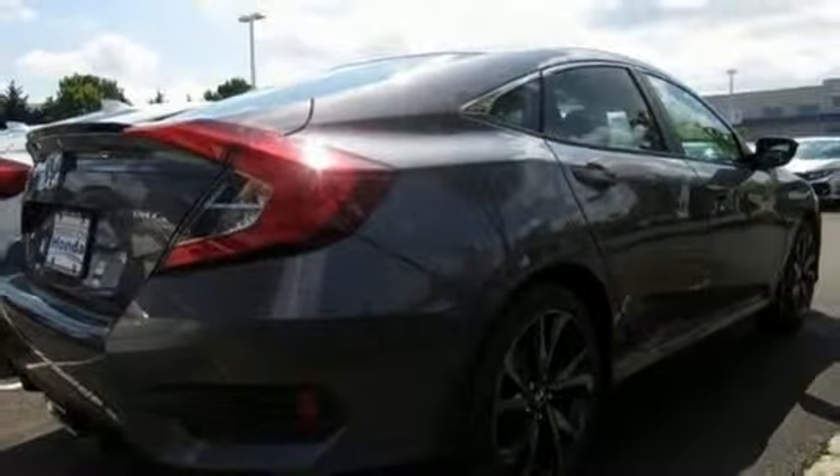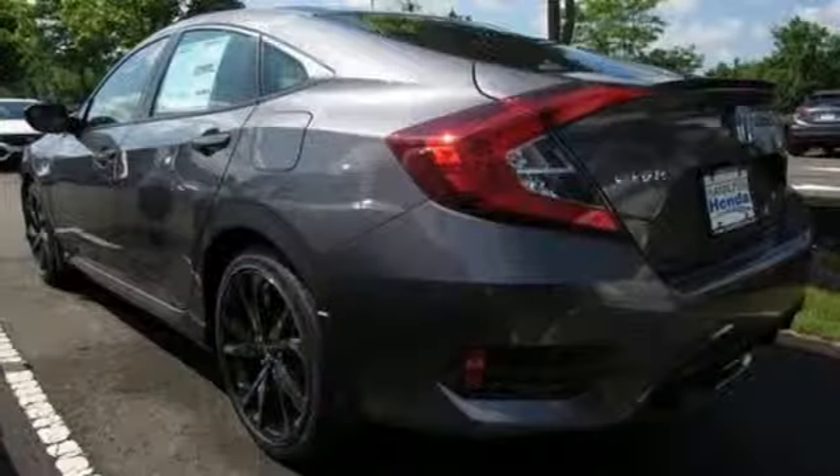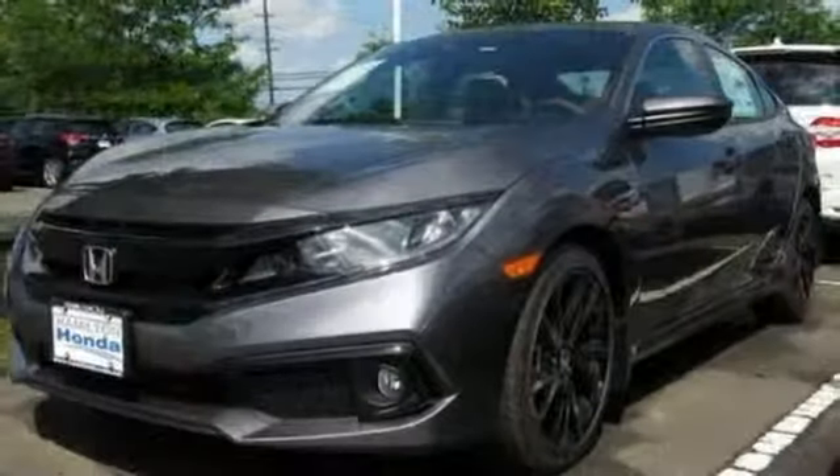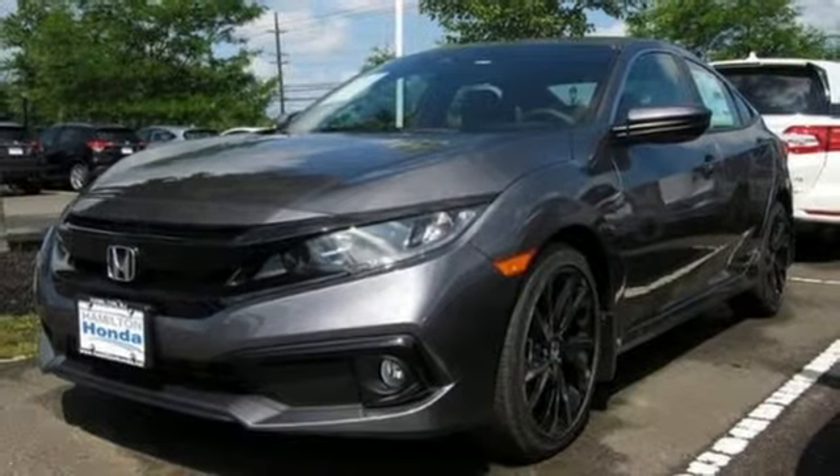Inline four-cylinder engine, aluminum wheels, gas pressurized shocks, and continuously variable automatic transmission. Honda's created some of the most admired vehicles on the planet.